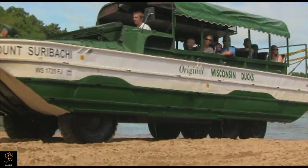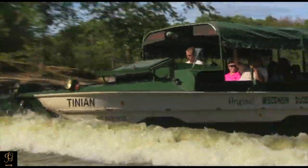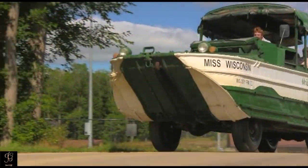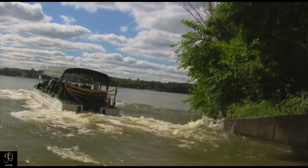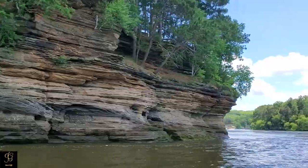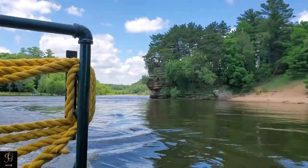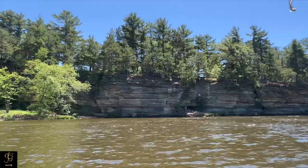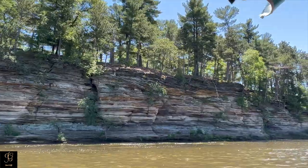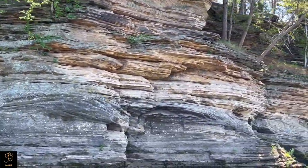The duck tours take you in and out of the water, and climbing over sandbars is super fun. The Dells of the Wisconsin River, also called the Wisconsin Dells, is a five-mile gorge on the Wisconsin River. It is noted for its scenic beauty, in particular for its unique sandstone rock formations. The viewing of the rock formations by water is also a popular tourist attraction in the area.